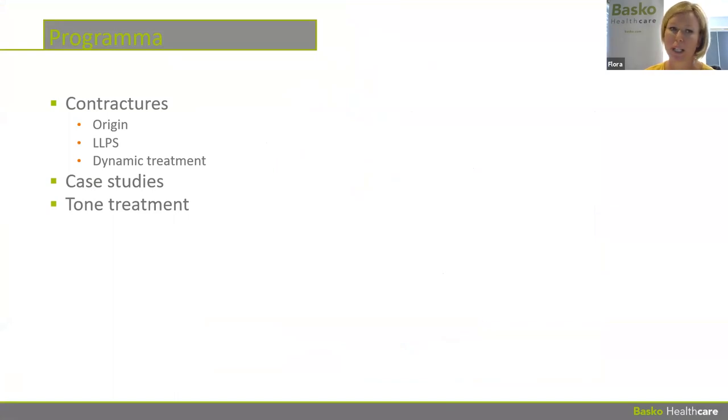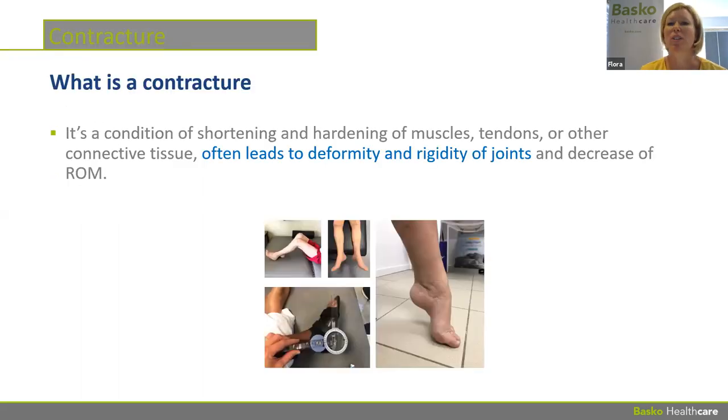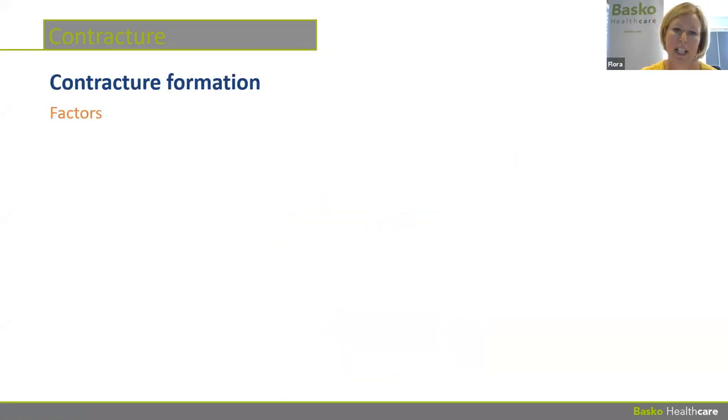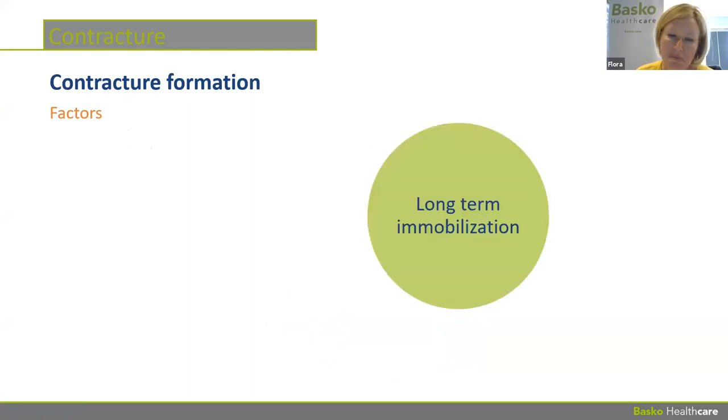If there are questions during this webinar, please put them in the chat box and we'll answer them afterwards. So — what is a contracture? It's a conditioning of shortening and hardening of muscles, tendons, or other connective tissue, which leads to deformity and rigidity of joints and a limited range of motion. The good news is that if we treat it correctly, it can be a reversible process.